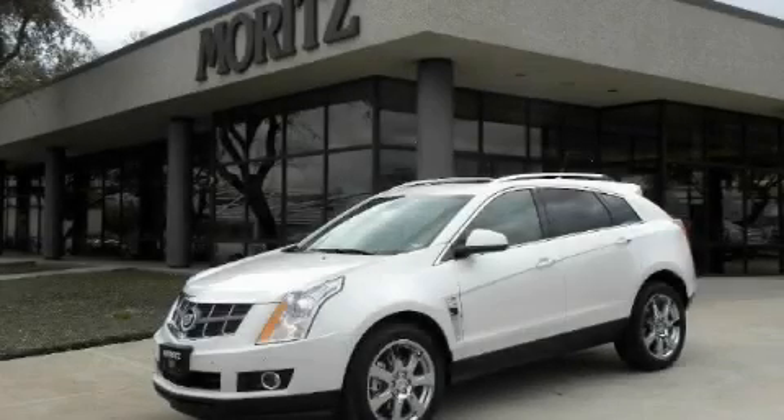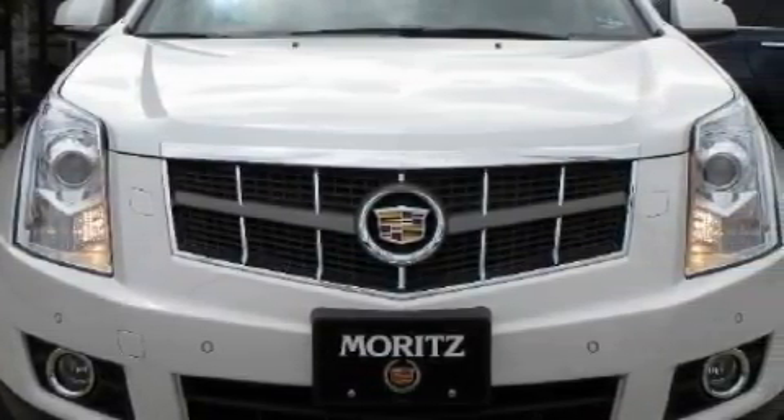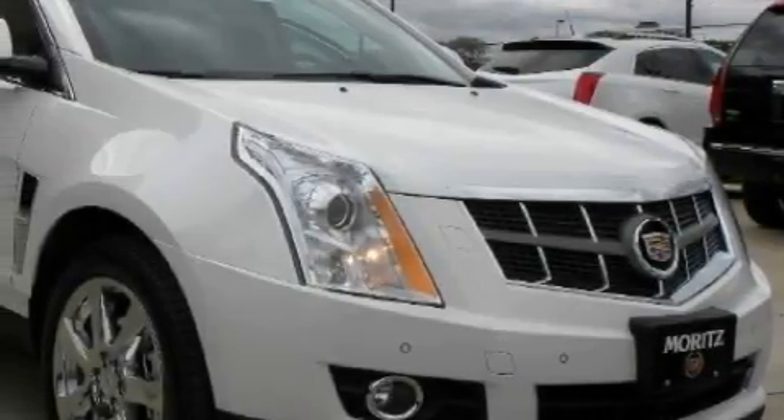This is a brand new 2010 Cadillac SRX, with a great fit and finish. The quiet six-cylinder engine, connected to a six-speed automatic transmission, is both responsive and well-controlled.